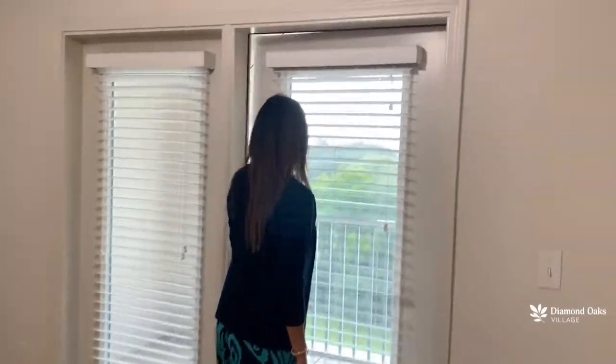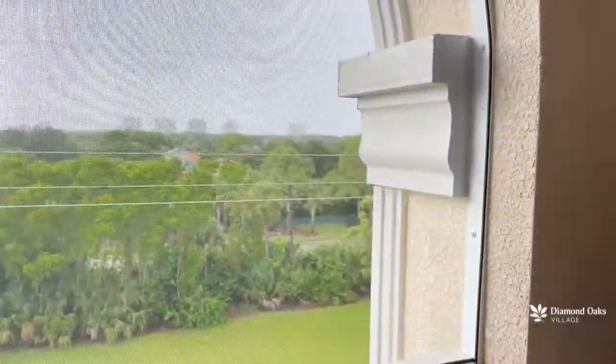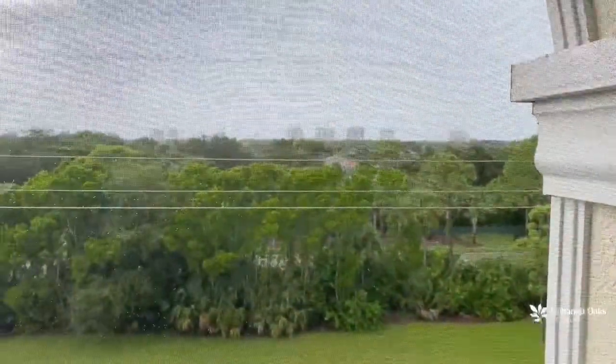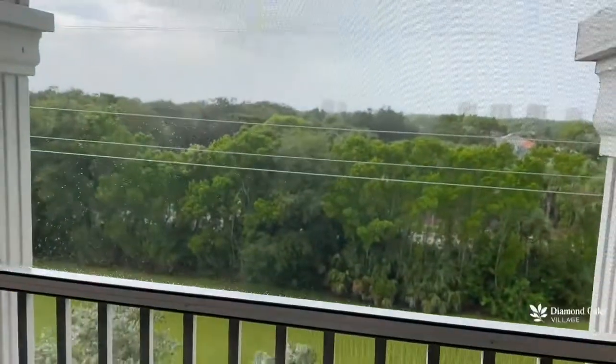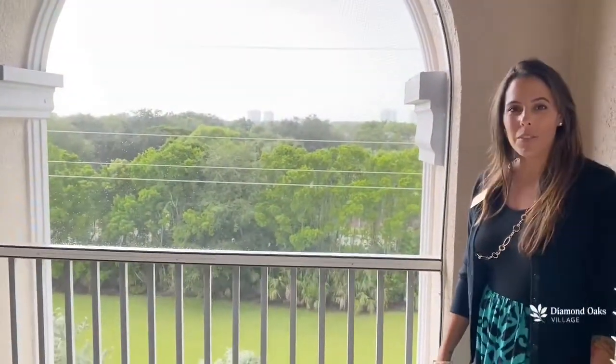All of our apartments have a screened-in balcony. What's special is that this apartment is the last one we have facing west, so you'll catch a wonderful sunset out here on your balcony. Today it is raining, however you have a wonderful overlook of greenery. It's a nice spacious area for some tables and chairs, and directly across from us is the beach, so you'd have a wonderful sunset.